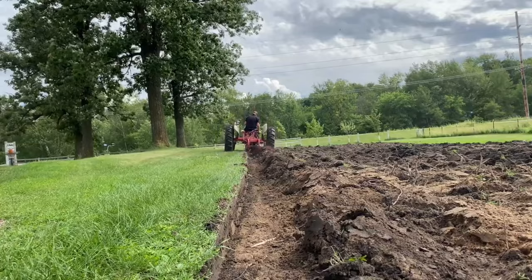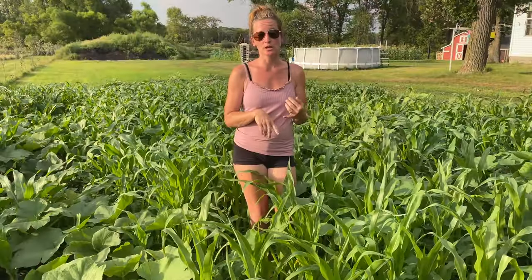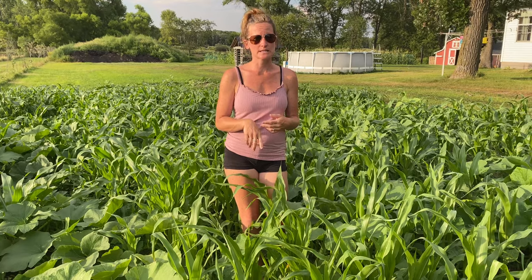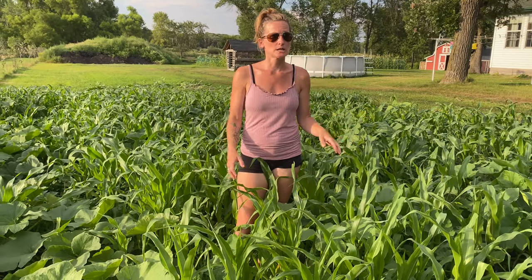So we just threw all the seeds everywhere. In here we have pumpkins, corn, dill, kale, lettuce, sunflowers, beans, everything you can imagine. And we haven't done any maintenance in here — we haven't weeded, we haven't watered. We were just like, you know what, we'll let it just be chaos. That's the name Chaos Garden. And it has exploded.